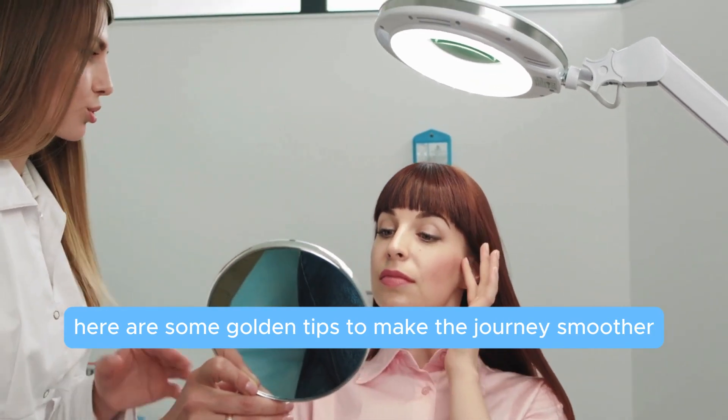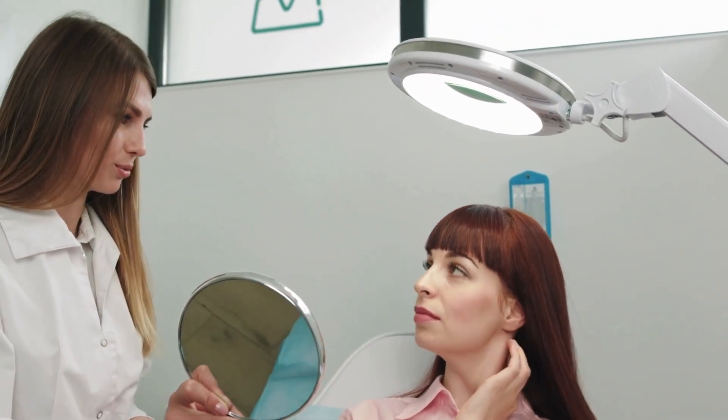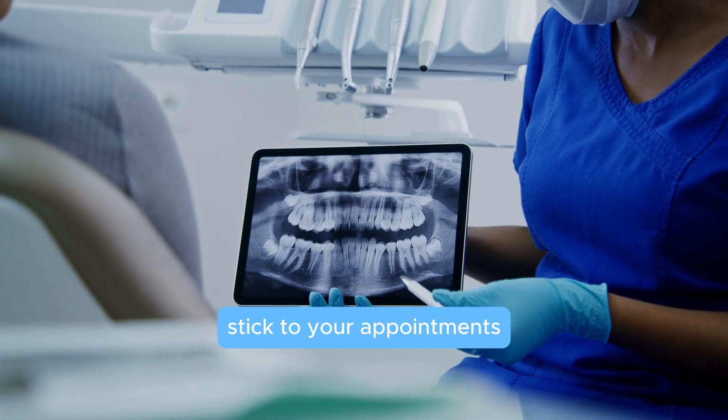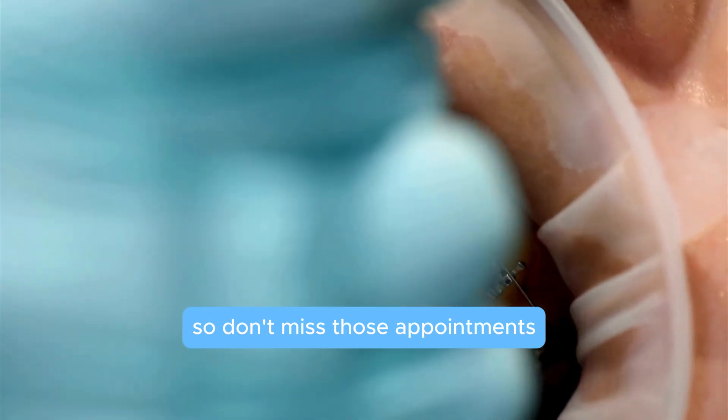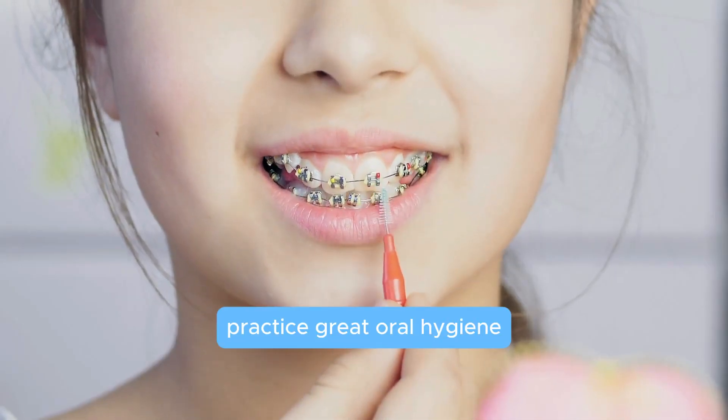If you're starting treatment soon, here are some golden tips to make the journey smoother. Stick to your appointments — orthodontic devices need regular adjustments, so don't miss them.